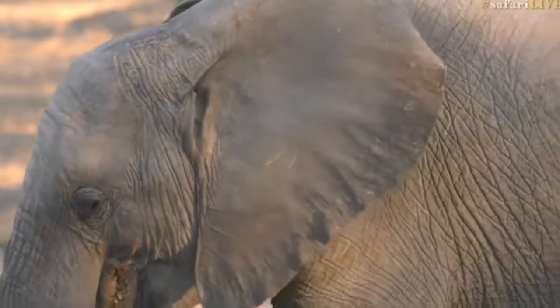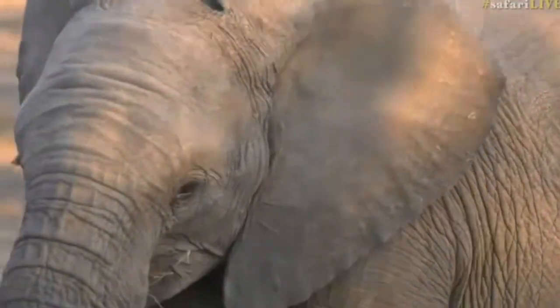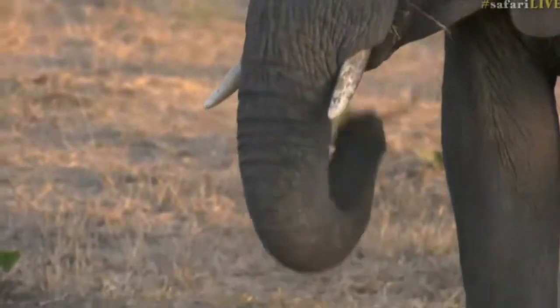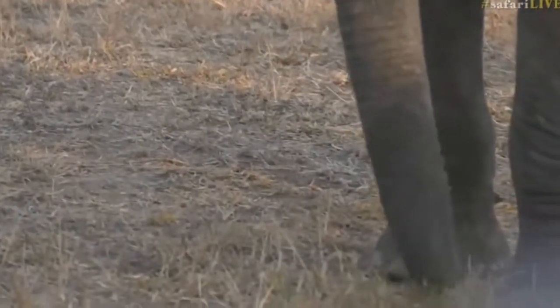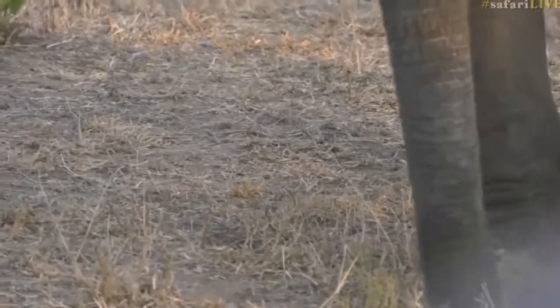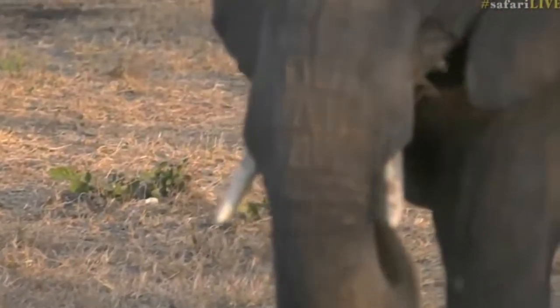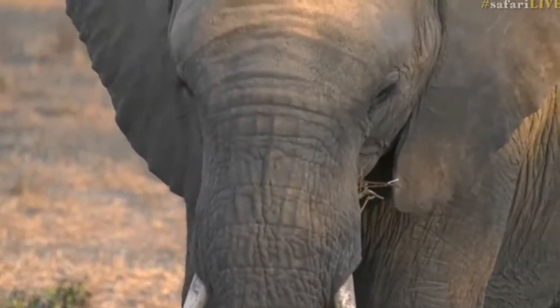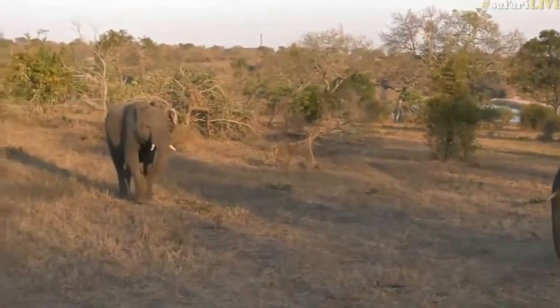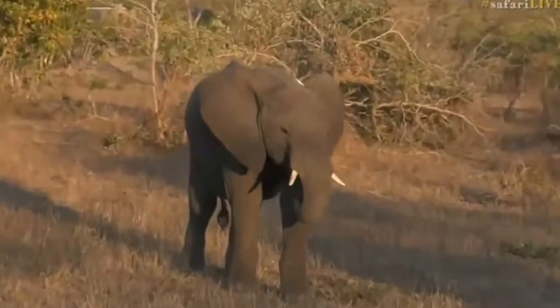Stacey asked what the gestation period of an elephant is — it's 22 months, Stacey, and I'm surprised Torsten didn't tell you that. Shame on you, Torsten! I actually wonder if Torsten knew. They also got engaged recently, so congratulations to Stacey and Torsten — I suppose his persistence paid off. He might shout at me for saying that, but anyway, congrats guys.